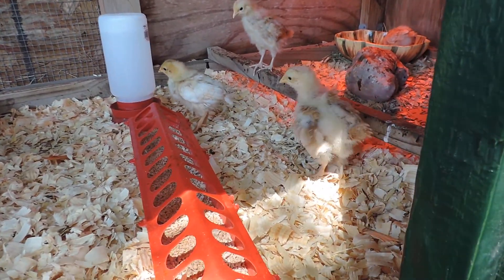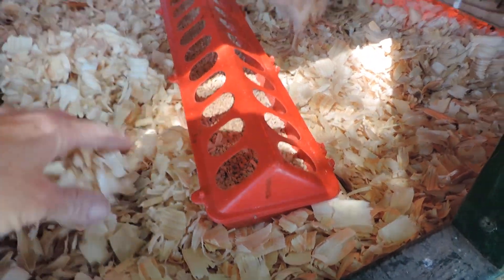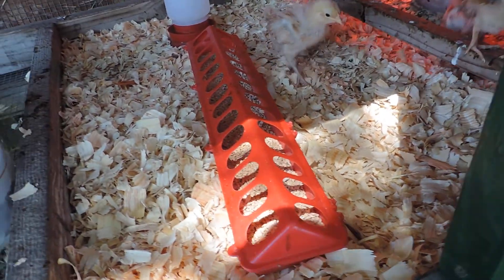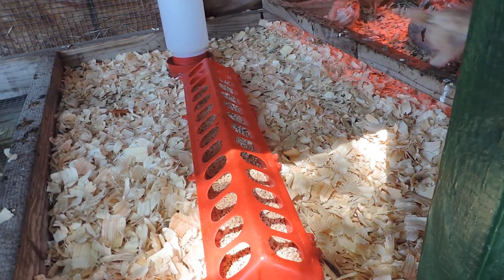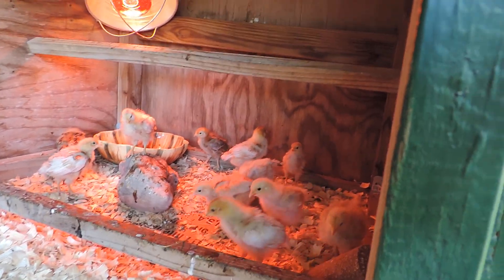They have to have the shavings because if they have a slippery surface — like what's under there — they'll get what's called spraddle leg, where they can't stand up straight and their legs will go out from underneath them all the time.